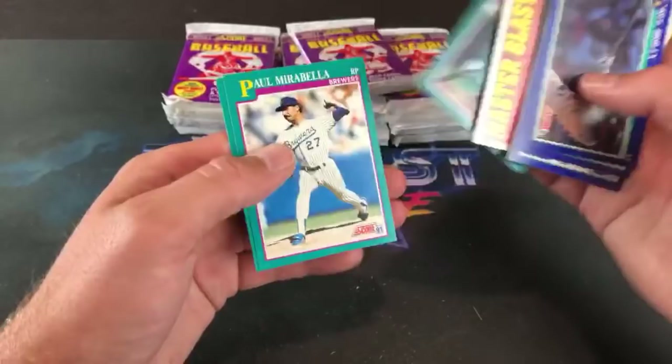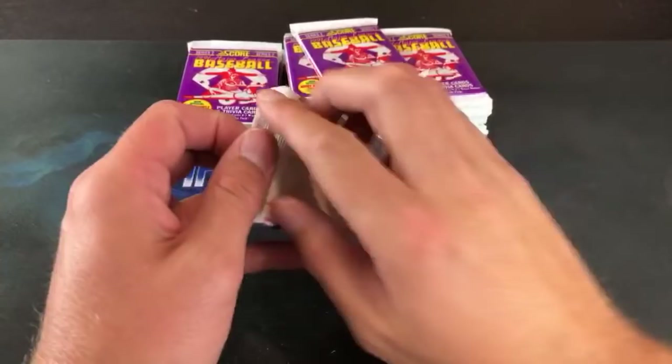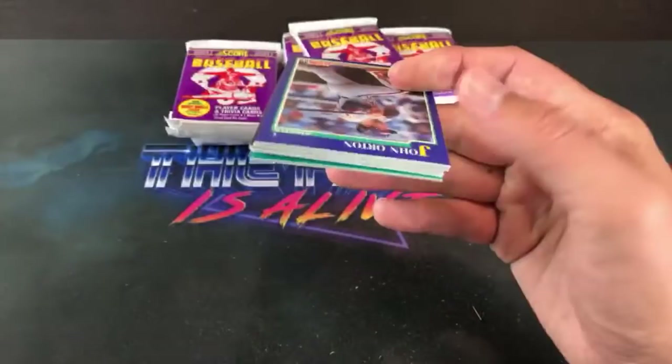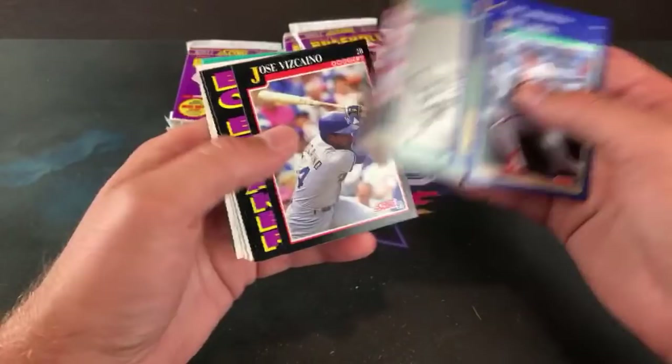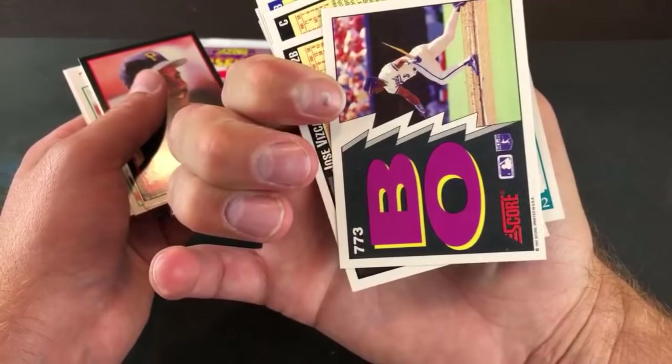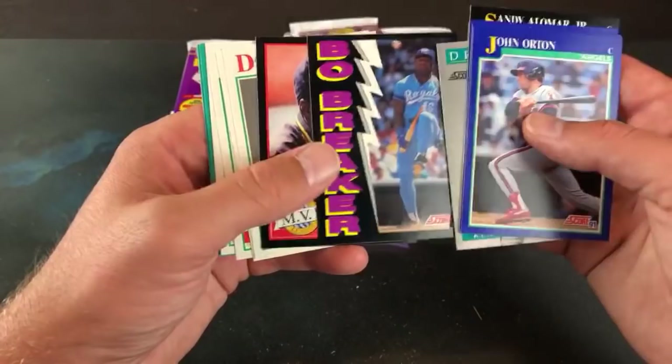Lewis says the Mantle auto PSA 8 is 600 bucks on eBay — how sweet would it be to pull one, that'd be insane. Sheffield, Billy Ripken. Griffey Dream Team card — this was a hot card back in the day. Bo Breaker — that's part of the base set, but they featured Bo two years in a row and obviously he was awesome. 1990 Score football baseball card and then the Bo Breaker — still a sweet card. Barry Bonds. The Mantle auto print run was 2500 — I'm not sure about the inserts, but he signed 2500 cards.